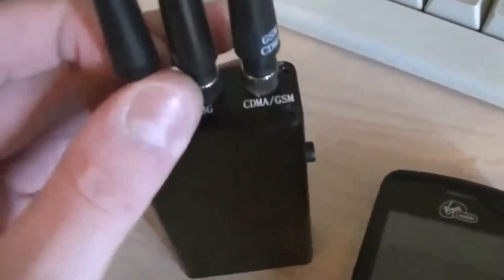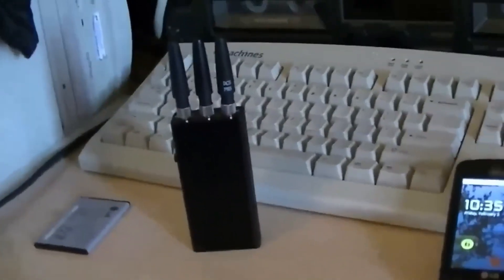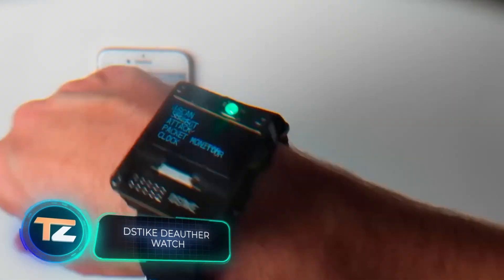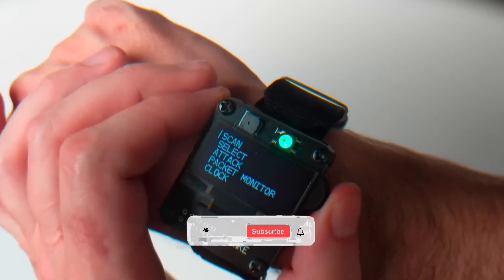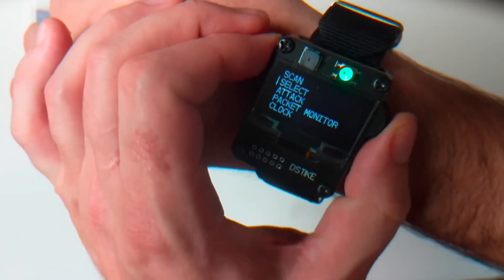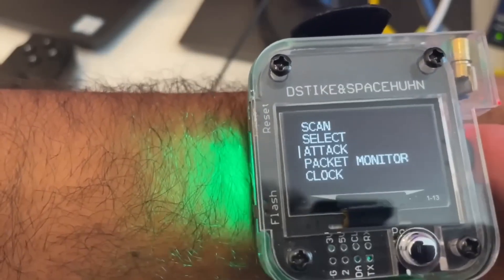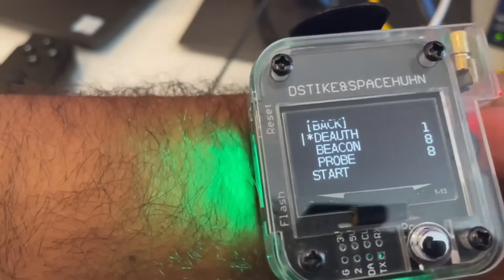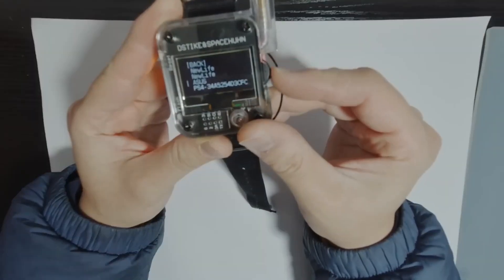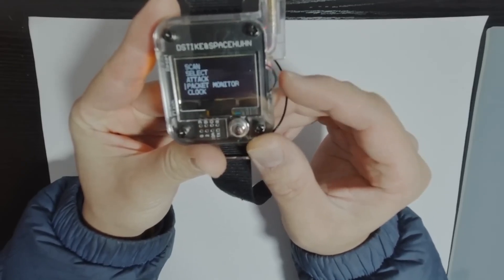Here we have a curious watch that reminds us of bombs and detonators from Hollywood movies. It has all the usual functions of a smartwatch, with custom firmware, games, and other content available. However, the most interesting feature is the ability to check how well protected available Wi-Fi networks are. The watch allows you to simulate a hacker attack — search for available Wi-Fi hotspots, disconnect all devices from a selected access point, and create fake evil twin access points. You can also operate the watch from your computer without taking it off your wrist. The price is $50.